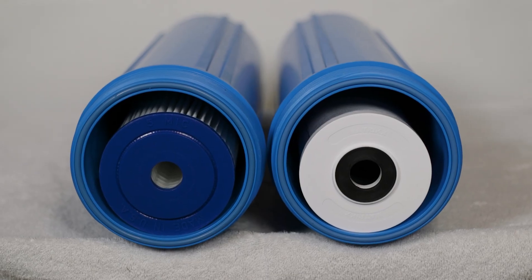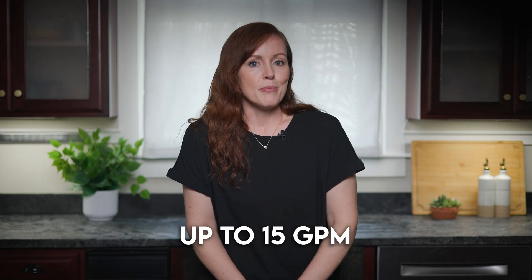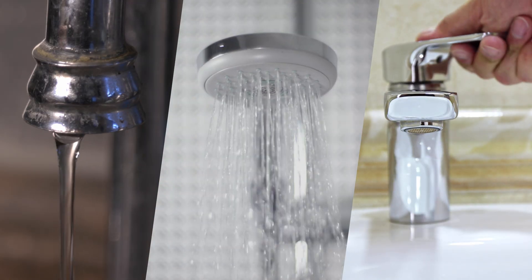Before we get to the lab results, here's what you need to know about the Kind E1000. It's a cartridge-based whole house filter, meaning it uses replaceable filter cartridges. Every time you replace a cartridge — typically once a year — you reset the system back to 100% filtration capacity. The trade-off is that cartridge systems come in a single size, so flow rates are capped, usually around 15 gallons per minute, which is also the case for the E1000. 15 GPM is plenty for most households, but in very large homes you might notice pressure drops during peak demand like when multiple showers, taps, and a toilet are all running at once.